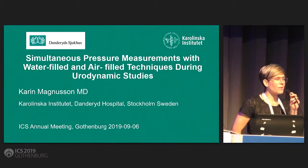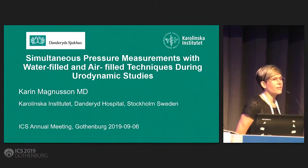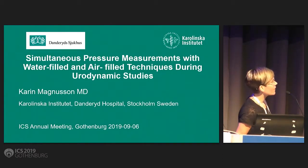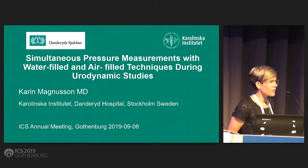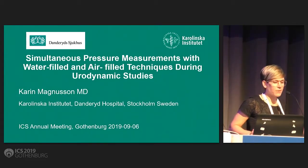Hello, my name is Karin Magnusson. I'm a clinical physiologist at Dandridge Hospital, Sweden. Thank you for the opportunity to present our work regarding pressure measurements during urodynamic studies. Dr. Peter Rosier laid the ground very well there for my presentation.